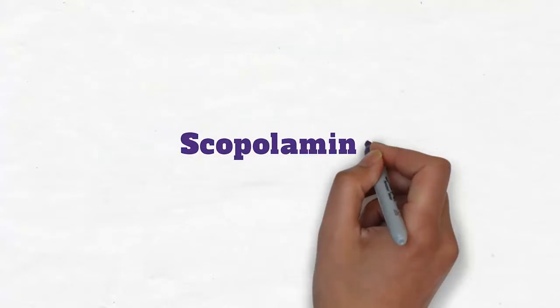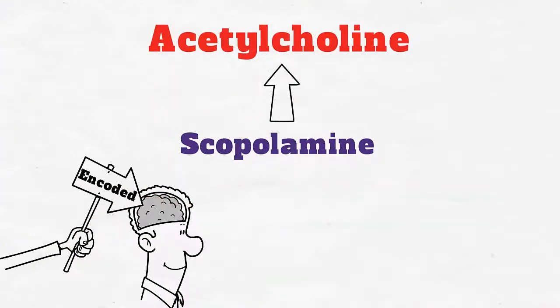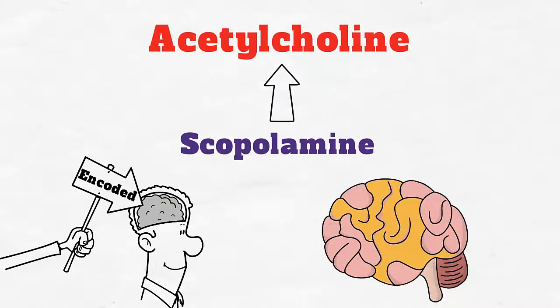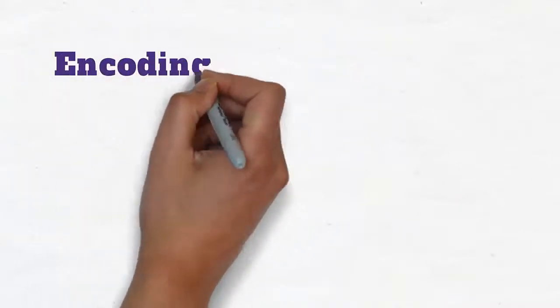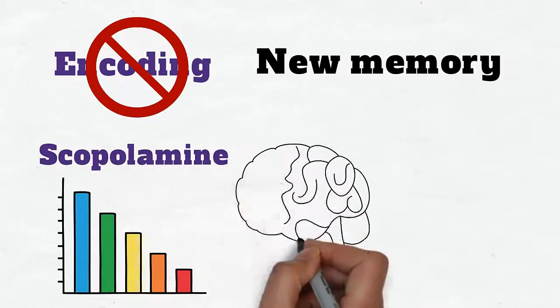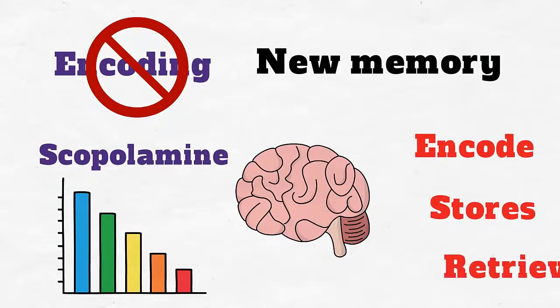When scopolamine was given after new memories were encoded, it actually enhanced the ability to recall the stored memory. This is because by preventing the encoding of new memory, scopolamine reduced any interference that would have occurred as the brain simultaneously encodes, stores, and retrieves information.